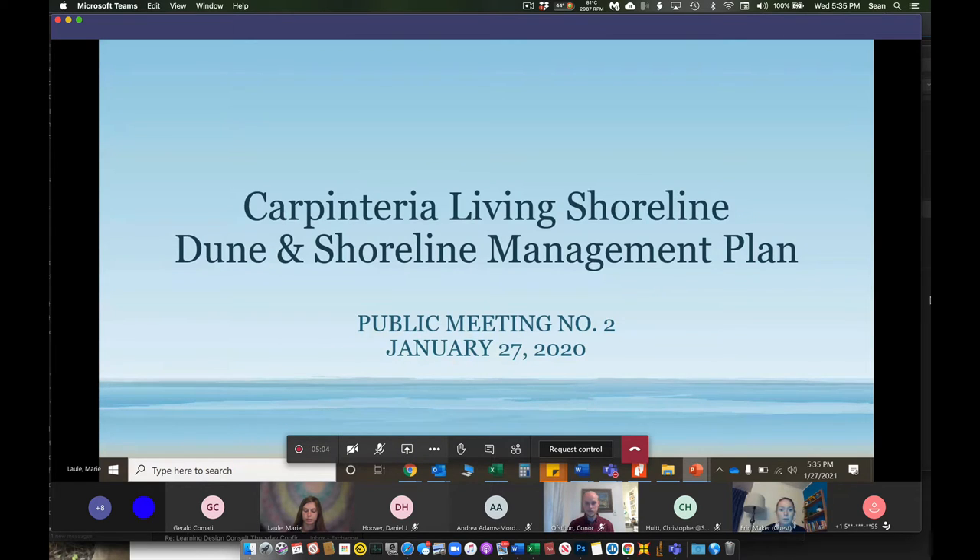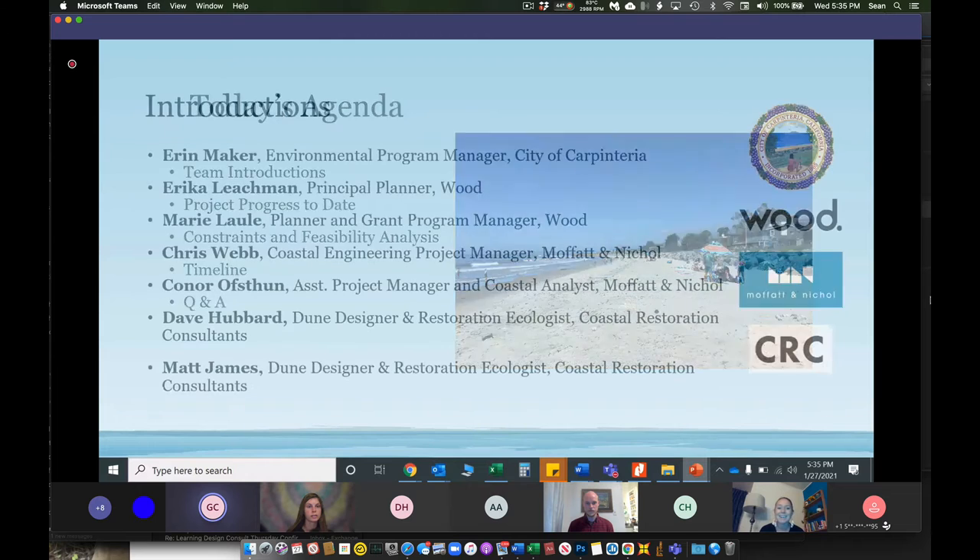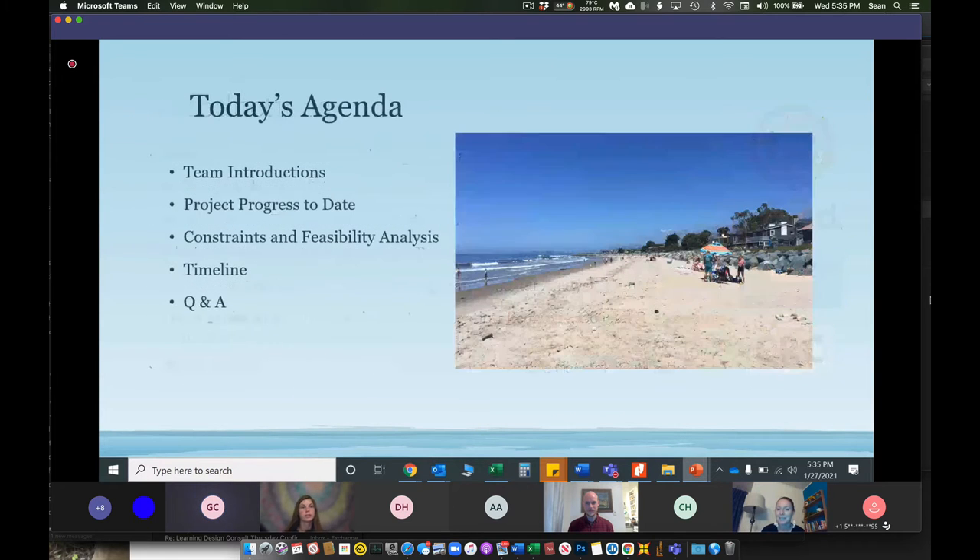Our agenda today: we're going to go through some introductions, and this is a project progress update. We'll do a quick recap of what the last meeting was, and then we'll go through what we've been working on since that last meeting, which is our constraints and feasibility analysis and our timeline, and then there'll be time for questions at the end.